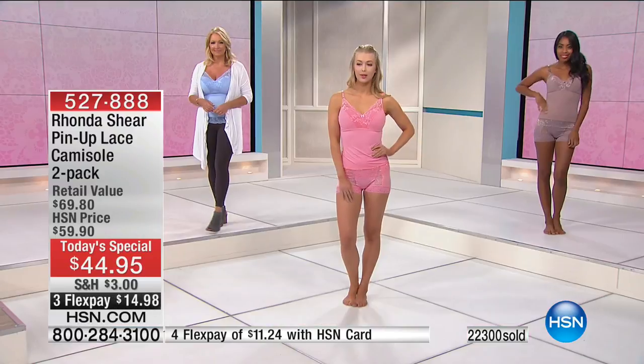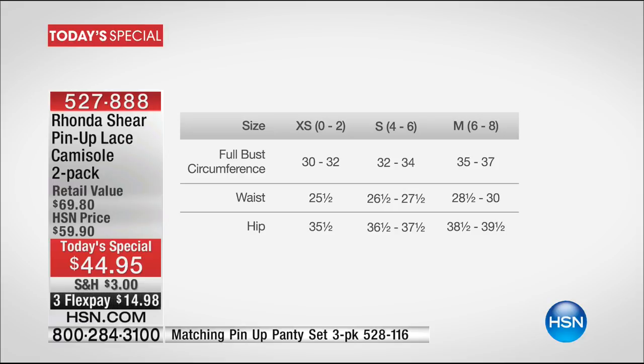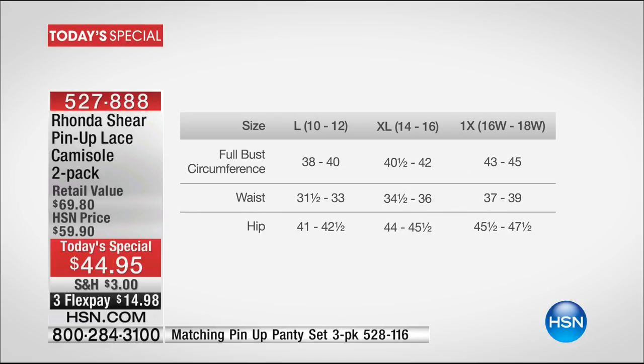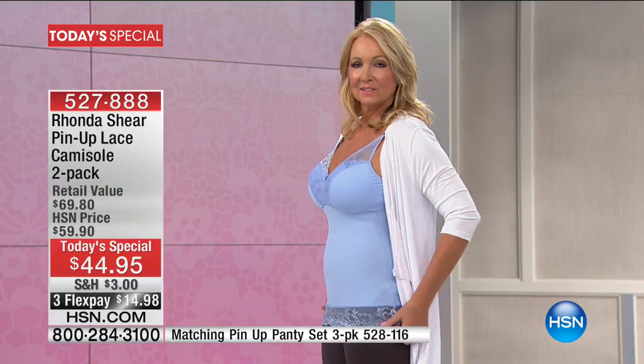How you're going to measure your bust is without a bra on, in a natural state, front to back. Take a tape measure around your fullest part of your bust. If you measure between 30 and 32, you're an extra small, size 0-2. Between 32 and 34 is a small, size 4-6. Between 35 and 37 is a medium, size 6-8. Large is 38-40, size 10-12. Extra large is 41-42, size 14-16. 1X is 43-45. 2X measures 46-49. 3X is 50-52. Don't worry about cup sizes.